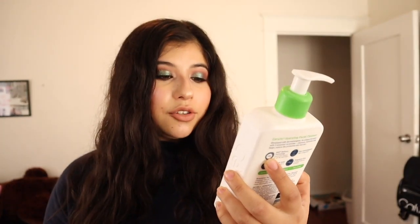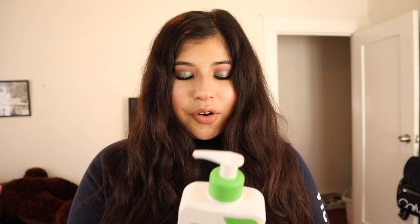Another skincare item is the CeraVe Hydrating Facial Cleanser for normal to dry skin. I actually really enjoy this so much that I want to finish it up. I have another cleanser waiting to be used, and I don't want to have half-used bottles all around — that drives me insane. So I want to use this up completely before moving on. I'm halfway there after a couple of months, and I have no complaints with it.